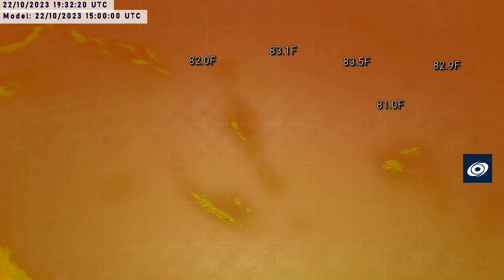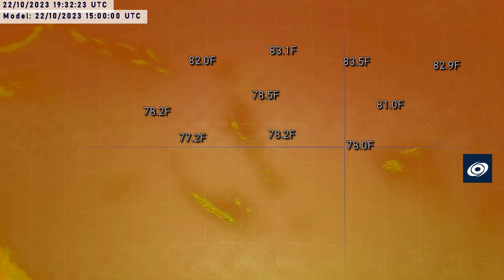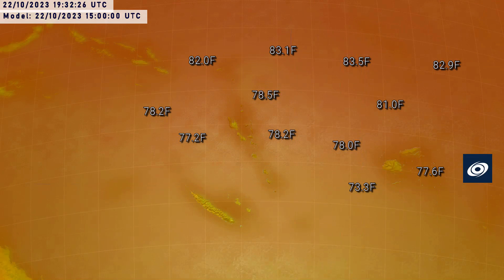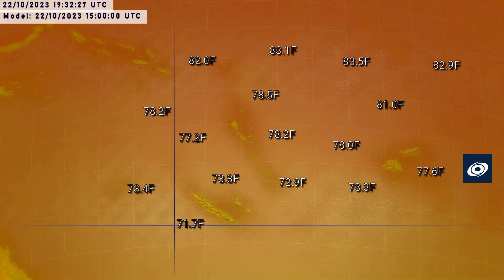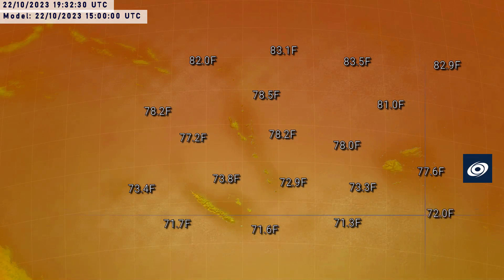Sea surface temperatures certainly aren't a concern, at least in the short term, for this storm. They're very warm, pushing above 28 degrees Celsius, probably close to 30 degrees where the storm is right now. They'll drop gradually to around 29 near the main islands, and then further towards 25 degrees near New Caledonia. So it will wane substantially sooner or later, but it will be after it passes Vanuatu.